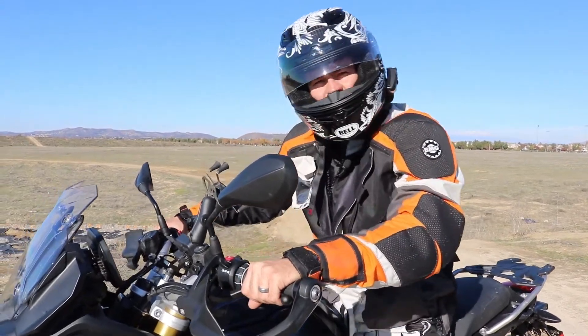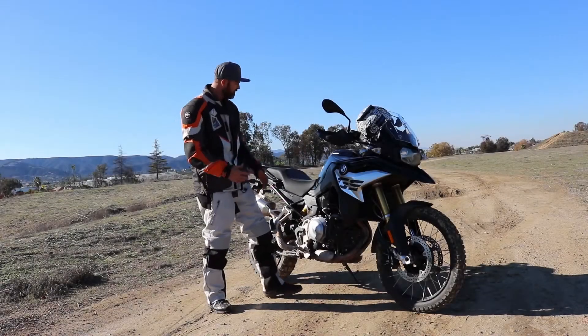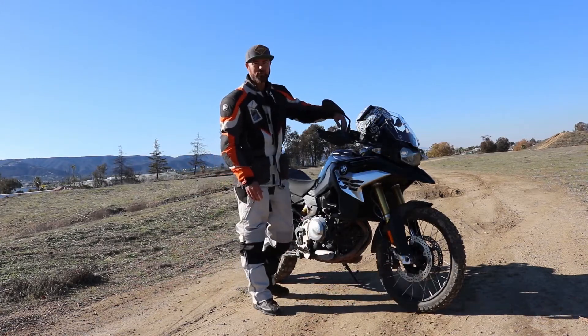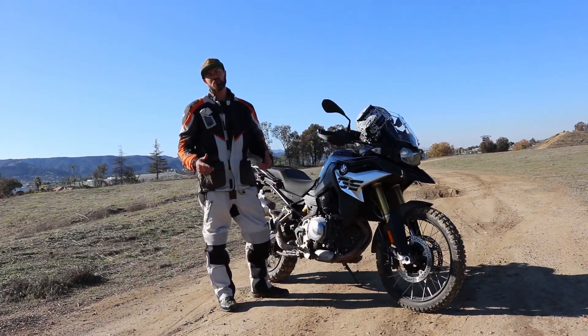At 6'3", I love the ride height of this BMW — it's perfect for a tall rider. When you're in rain mode and hit the switch up here, it actually lowers the bike down, and that gives you a lot more control.